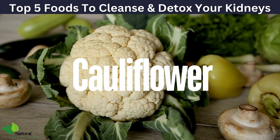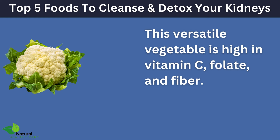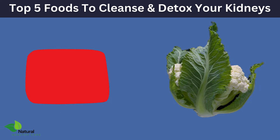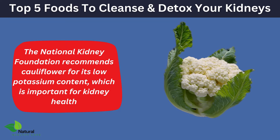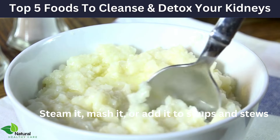Next, let's talk about cauliflower. This versatile vegetable is high in vitamin C, folate, and fiber. It contains compounds that help the liver neutralize toxic substances, aiding in detoxification. The National Kidney Foundation recommends cauliflower for its low potassium content, which is important for kidney health. Steam it, mash it, or add it to soups and stews.